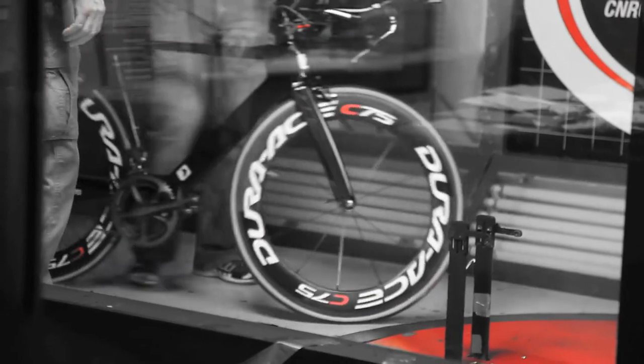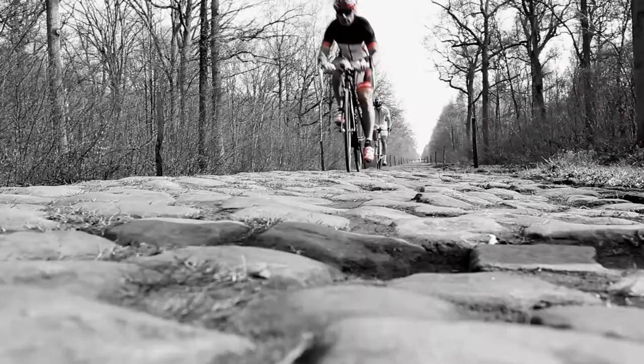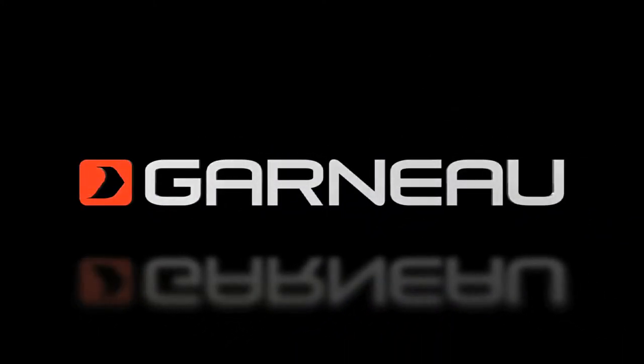Our wind tunnel aerodynamicists can provide you statistics on the aerodynamic advantage of the Genex T1. But only you, the rider, can validate a functioning driven design. Genex series by Garneau. Ride to believe.